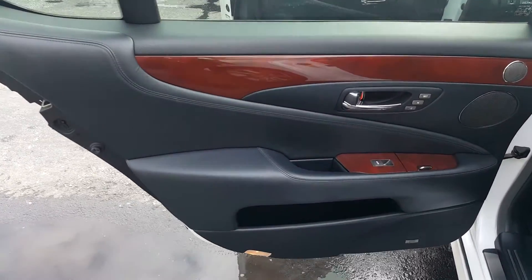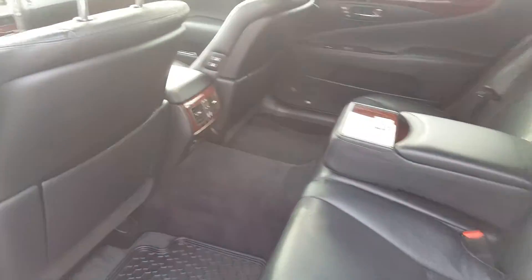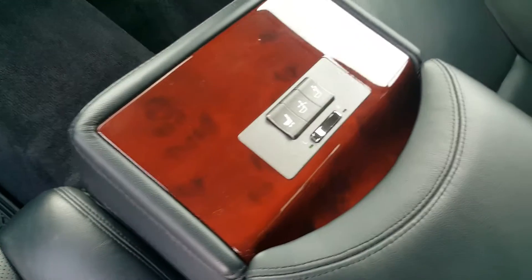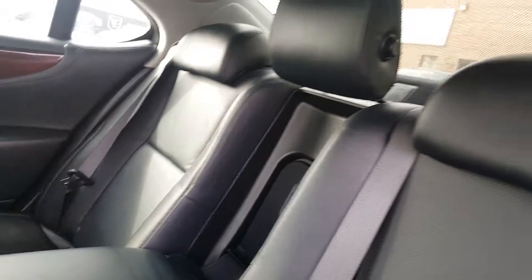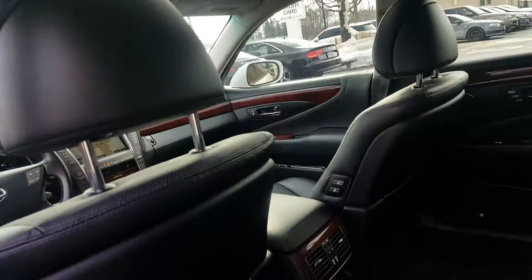Rear doors on this car are massive with the extended wheelbase, which gives you excessive leg room. The controls for the rear seats. Power sunshade in the back. Leather is in great condition. And it has a large sunroof. The air is in great condition.